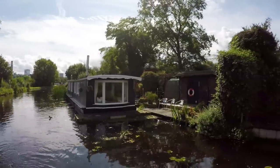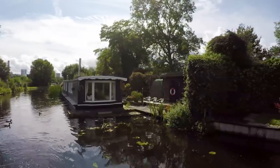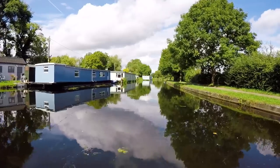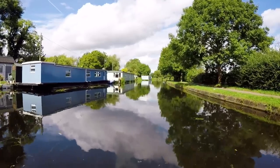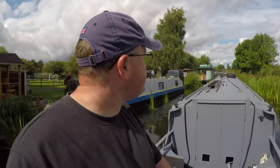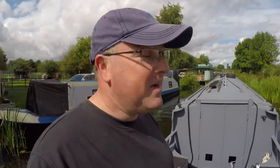As you travel north, the canal's offside is lined with well-kept houseboats of all different sizes and shapes. I think this journey is going to take a bit of time today because I always try to go at tick-over speed when going past people. There's nothing worse than boats zooming past and everything falling around you inside the boat. So I'm going nice and slow, but there are boats moored along the side as far as the eye can see.